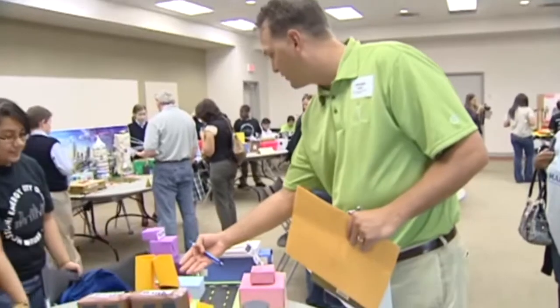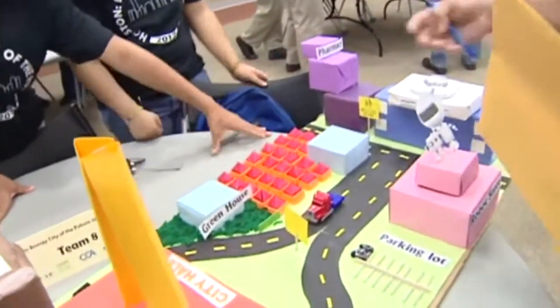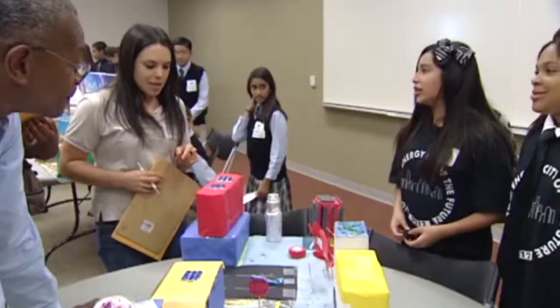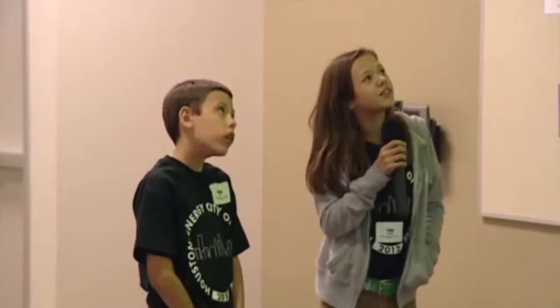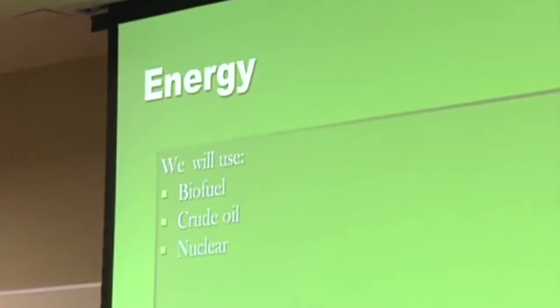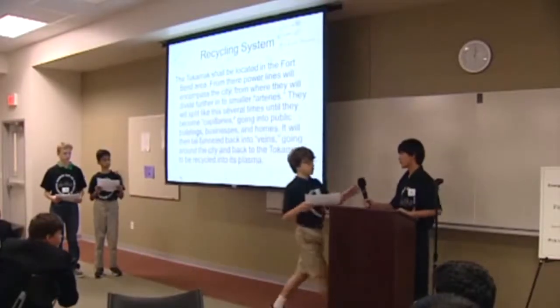Judges, are you ready? So you have a greenhouse here — what is this area? This is like what apartments and stuff is like. Students were judged not only on their model scales but two additional components: a PowerPoint presentation and a public service announcement.